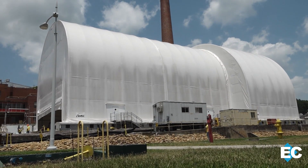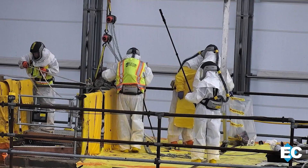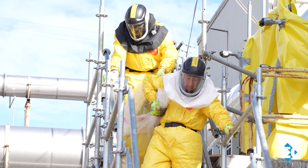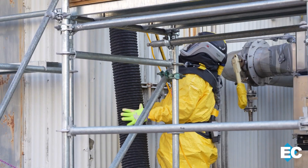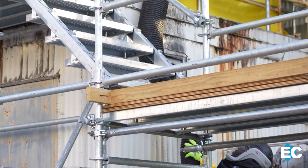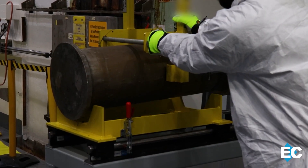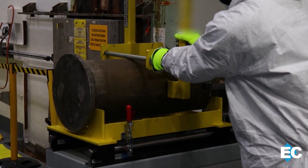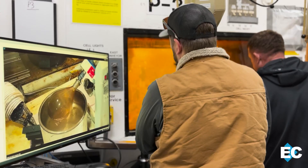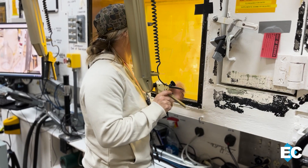One major project is demolishing the final hot cell structure from the former radioisotope development lab in the heart of ORNL's campus. Workers will continue preparing more than a dozen facilities for future demolition, including reactors and former uranium enrichment buildings. OREM is also steadily working to eliminate the remaining inventory of uranium-233 stored at ORNL. Last year, contractor Isotech processed over 90 canisters of high-dose material, and they'll continue providing medical isotopes for cutting-edge cancer treatment research in the year ahead.